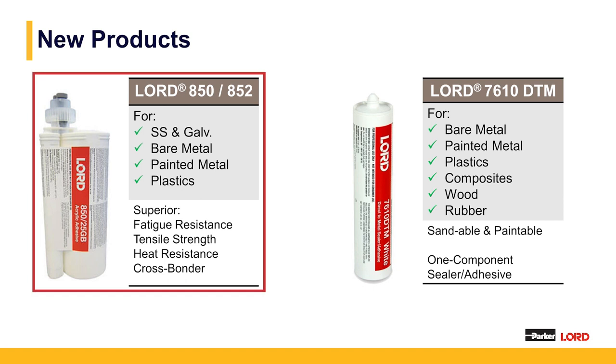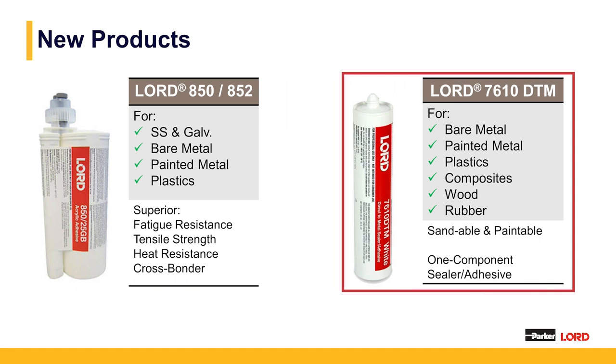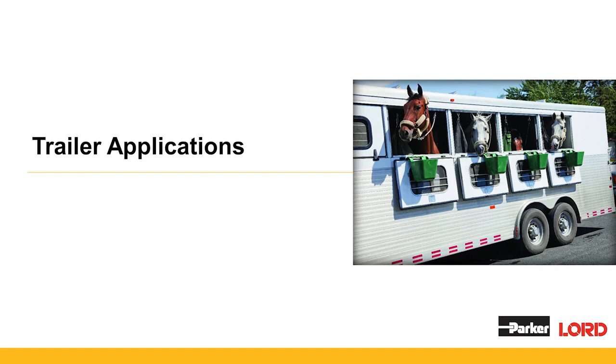Two newer products Parker Lord has launched: the first is the 850 series — a family of adhesives including 850 and 852. They do particularly well on stainless steel and galvanized, and are designed to have higher fatigue resistance than previous generations of structural adhesive, with good tensile resistance and cross-bonding capability. The last product is Lord 7610 DTM, a one-component MS polymer-based sealant. Excellent for bonding bare metal, painted metal, composites, plastics, wood, rubber, etc. It is paintable and sandable, bonds directly to bare metal without a primer, and is paintable immediately in its wet state — it can be applied and go directly into a wet paint process without waiting for it to skin over.